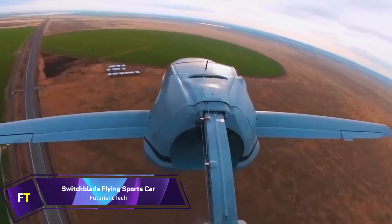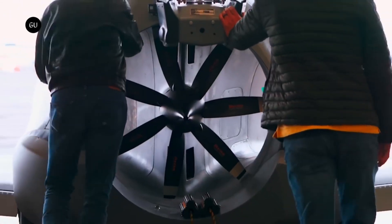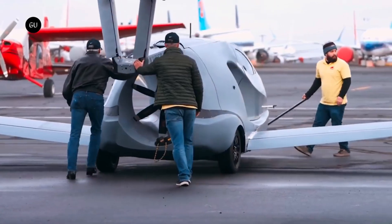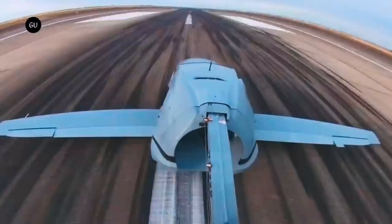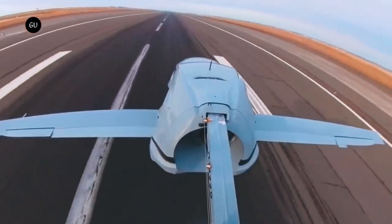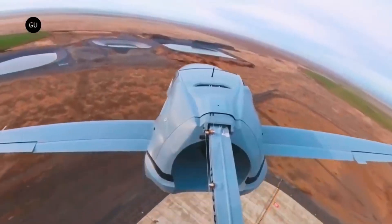Switchblade Flying Sports Car. An innovative vehicle created by Samson Motorworks is the Switchblade Flying Sports Car. The three-wheeled vehicle is street-legal and may be driven from your garage to a nearby municipal airport. After reaching that point, it takes less than three minutes for the wings to spread and the tail to extend, turning it into a duly-registered aircraft. Traveling at heights of up to 13,000 feet and speeds of up to 200 miles per hour is another option. Using an innovative hybrid electric powertrain and unleaded auto-petrol, the Switchblade gets over obstacles.